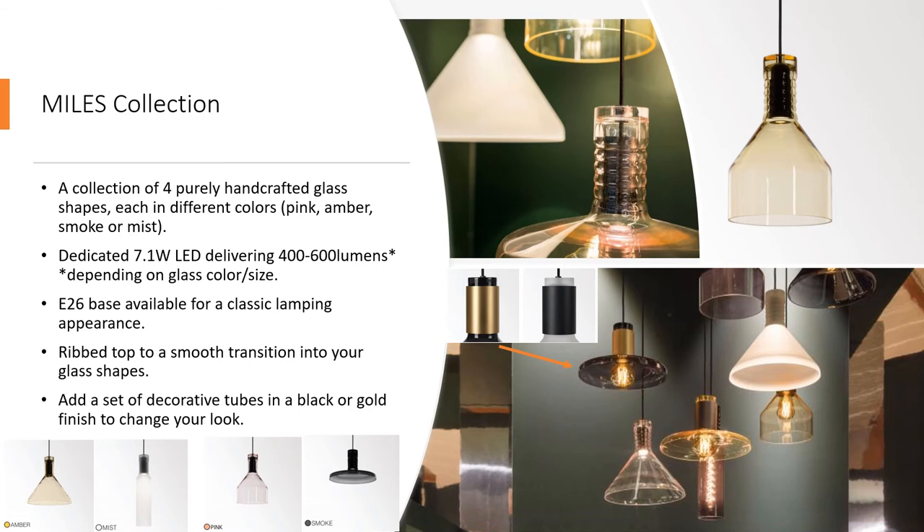I'm showing you below each finish along with each shape available within this collection. The four Miles shapes each come with an invisible LED source that is 7.1 watts, delivering a range between about 400 and 600 lumens. This is all dependent on which shape and color you design with. Or you can specify an E26 base for more classic lamping, giving you a completely different look and feel.